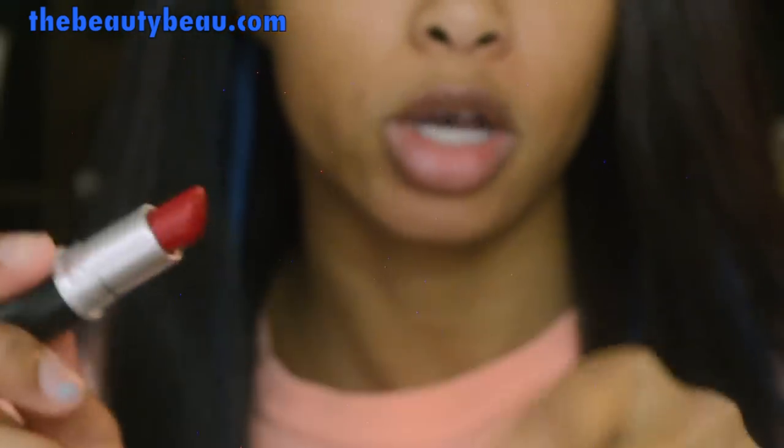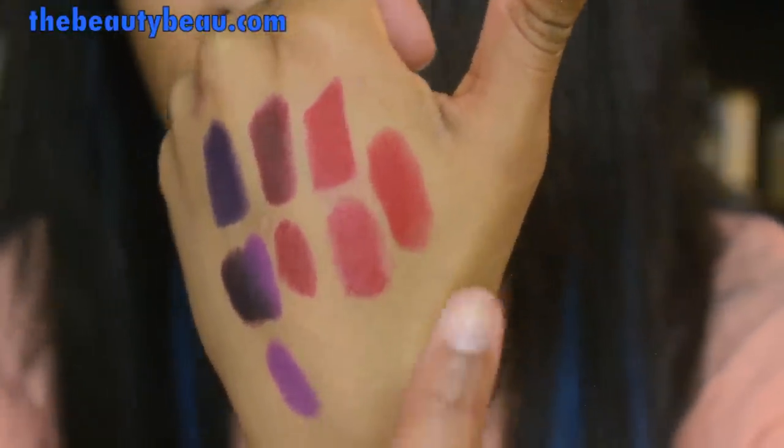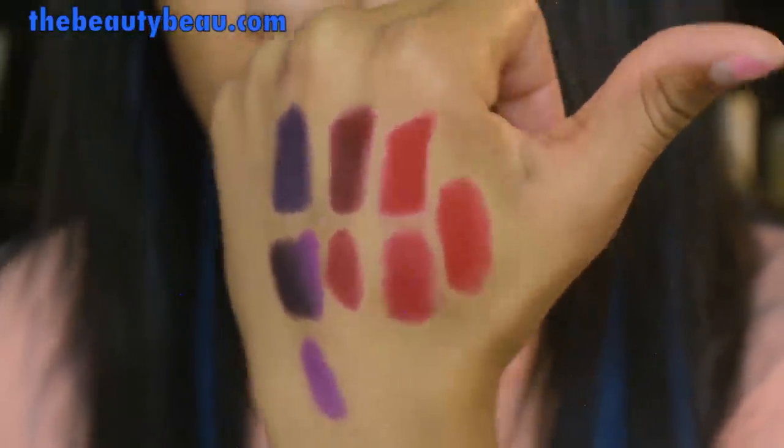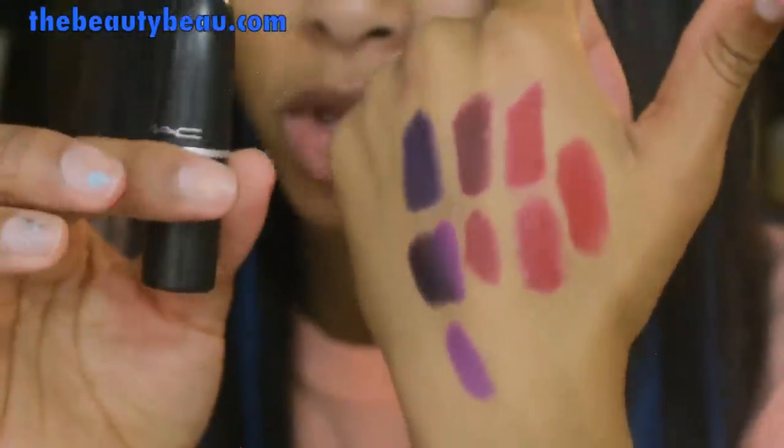This is RiRi Wu. Pretty much it is Stunner — look, there's RiRi Wu, there's Stunner, same thing. So that's definitely skippable in my opinion.